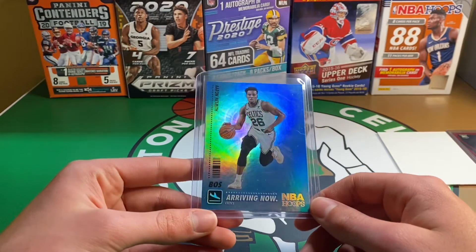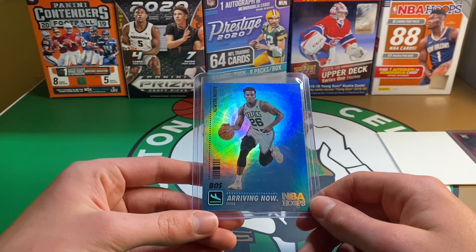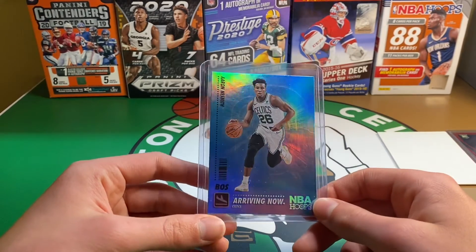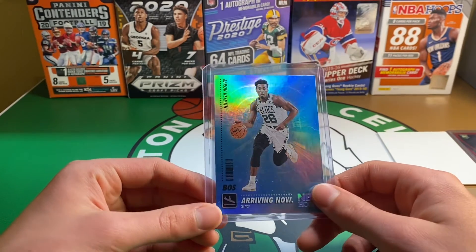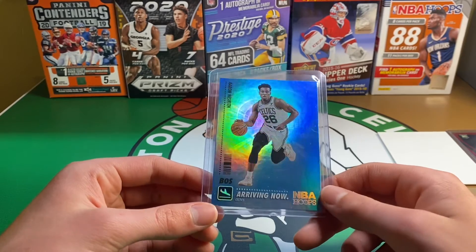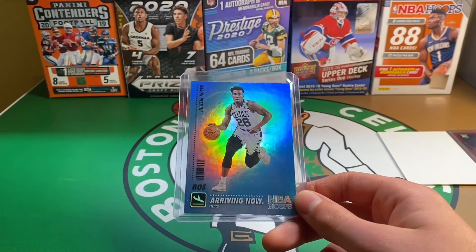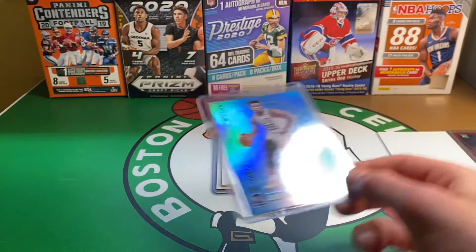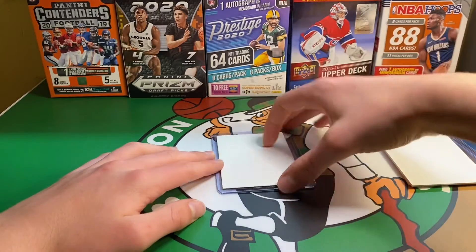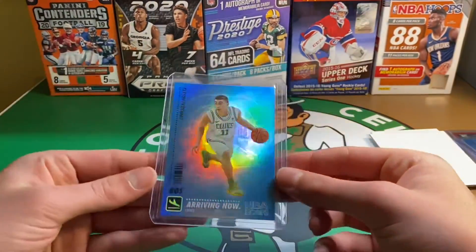Next, another holographic card — arriving now Nesmith Hollow. I'm trying to pick up basically most of the inserts from every product that are affordable, and even a nice Parallel like this Hollow of this Nesmith — so two Nesmiths there. And our final card is a Peyton Pritchard arriving now Hollow.